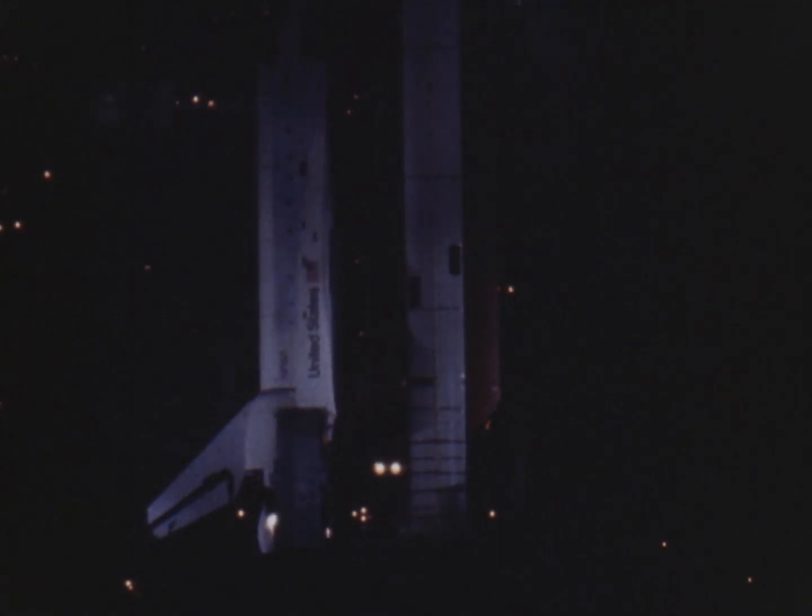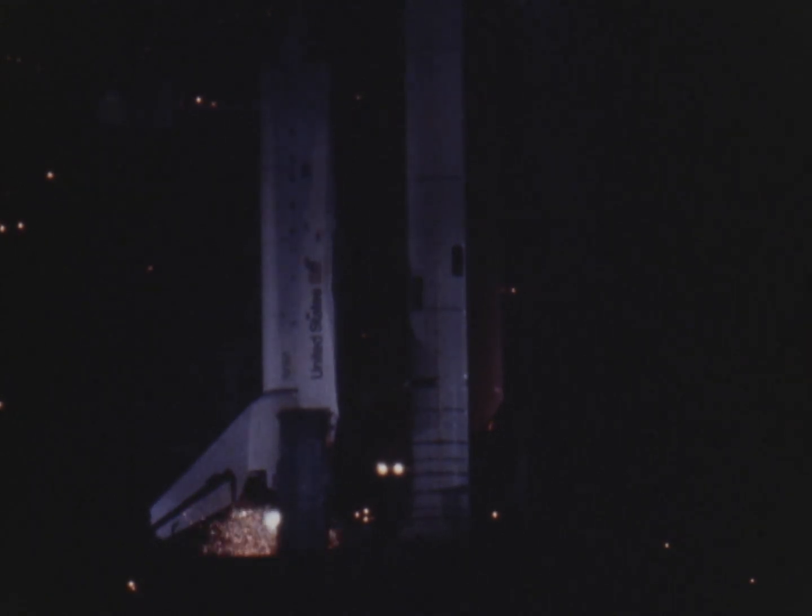T-minus 20 seconds and counting. SRB engine nozzle gimbal profile now underway. T-minus 11, 10, 9, 8, 7, 6, 5 — we have ignition start — 2, 1. We have ignition and we have liftoff. Liftoff at 32 minutes after the hour and the shuttle has cleared the tower.